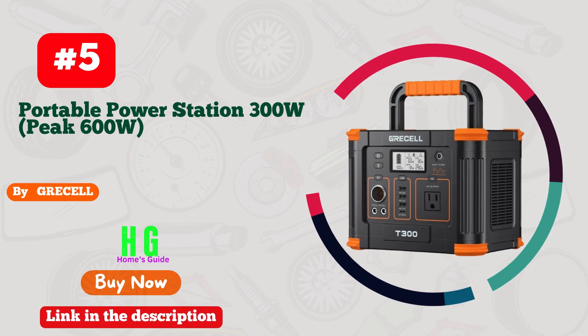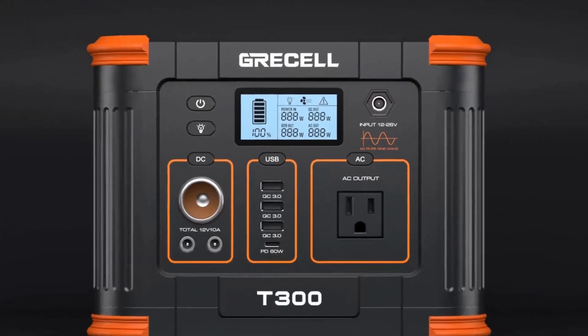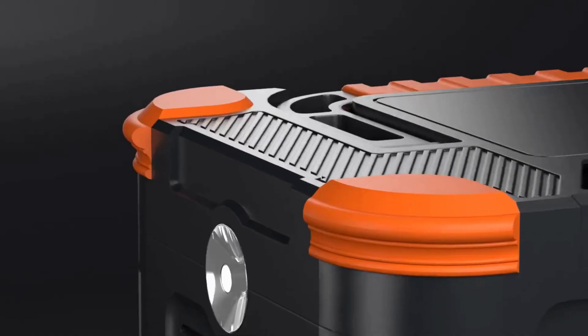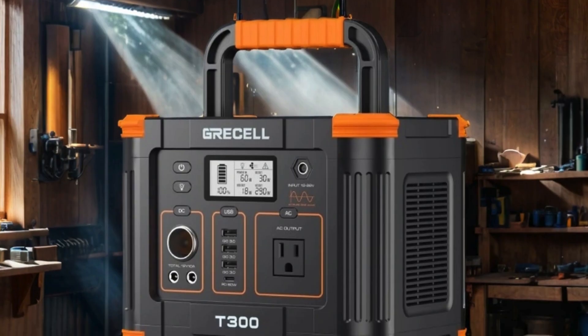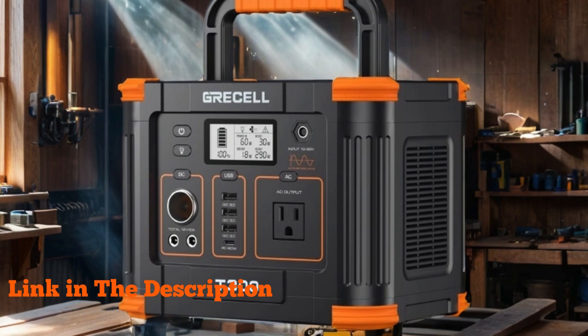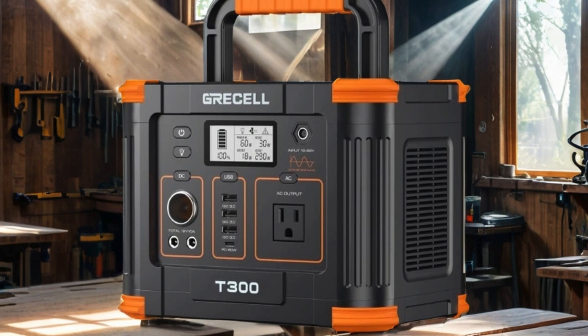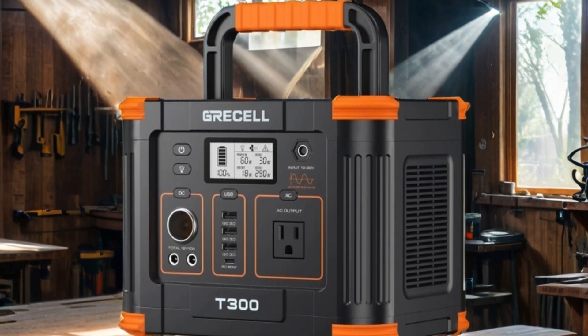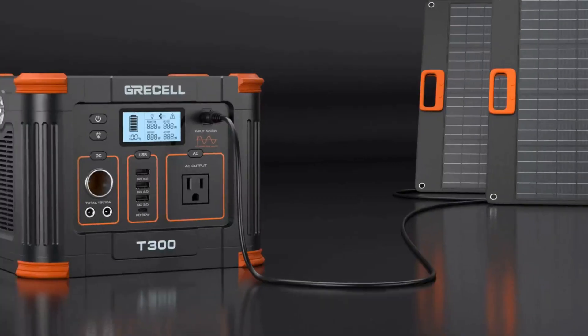Number five: Gressel Portable Power Station, 300W peak 600W — your ultimate companion for outdoor adventures, camping trips, and emergency backup at home. This powerhouse packs a punch with its 288 Wh lithium battery, ensuring reliable power whenever you need it. Equipped with a 60W USB-C PD output and a 110V pure sine wave AC outlet, it effortlessly charges your devices and powers appliances with efficiency.